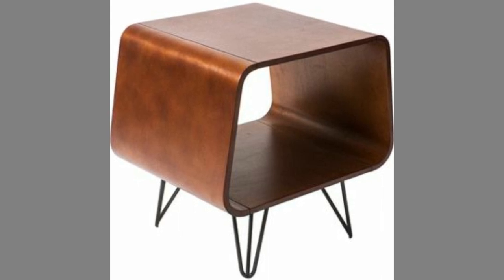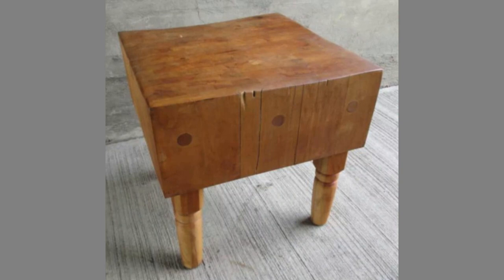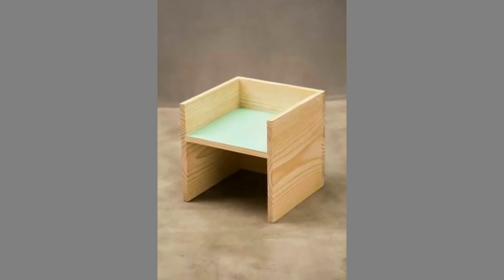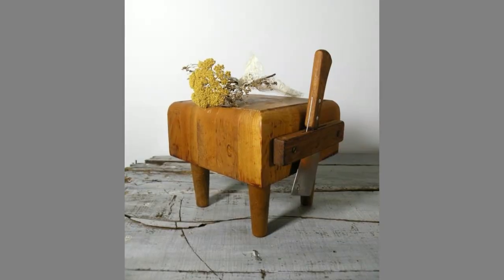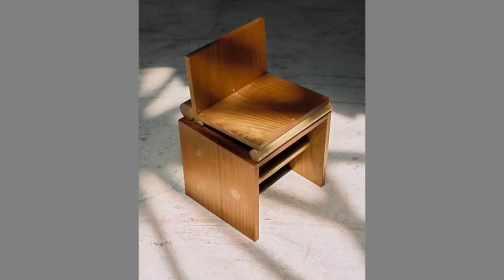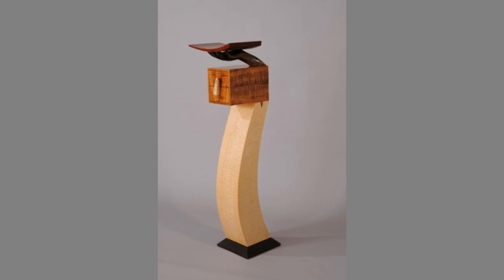Wood cannot be beaten for its appearance and strength. It can be both traditional and modern in style at the same time. Nothing beats the beauty of natural wood — it has an inner glow and richness which delights the eyes. Wooden furniture never goes out of fashion. In this modern era where glass, steel, and even plastic are major materials in building or designing furniture,